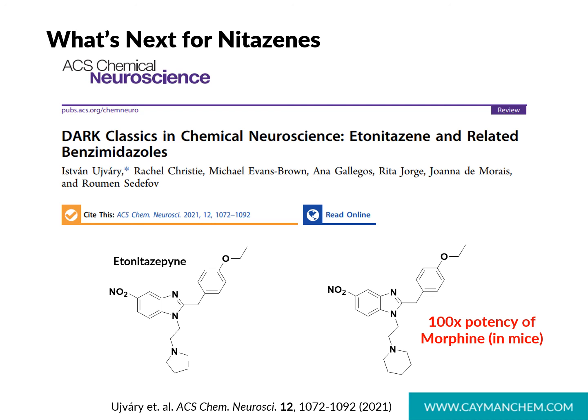A recent review in ACS Chemical Neuroscience, published the same day as the nitazine pharmacology paper, captures a lot of what's known about benzimidazole opioids and includes literature potency data on many analogs. One analog closely related to etonitazapine, with a piperidine substitution, has potency 100 times that of morphine in animal models. Analogs with an alkyl group substitution in place of the alkoxy group at the benzyl 4-position have also been shown to have potencies several fold higher than morphine.